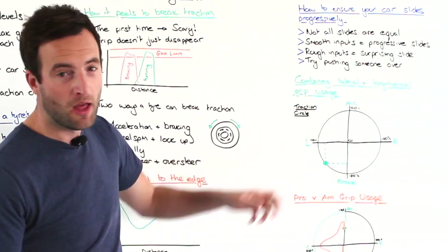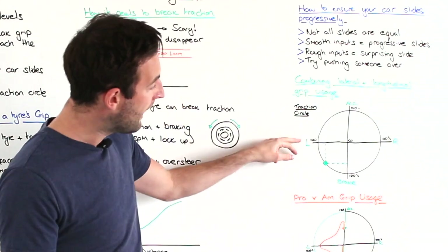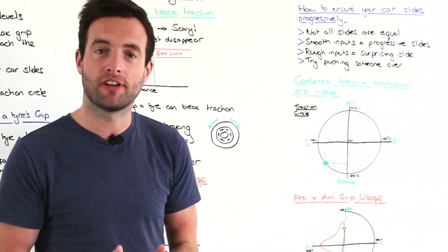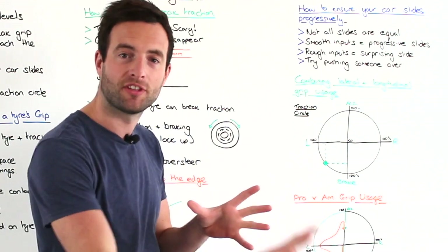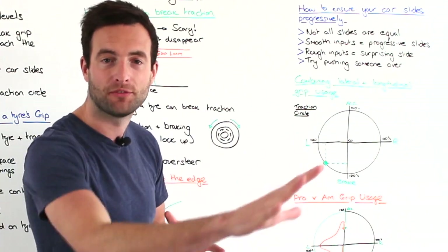At the apex we're turning as hard as the car can possibly turn. Then as soon as we start to get on the accelerator, we have to decrease the lateral load on the tyres so we can give some of that grip to accelerating the car through and out of the corner.